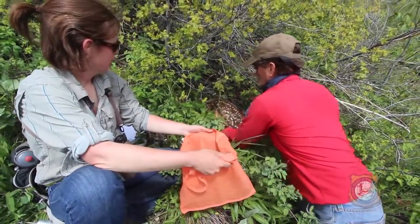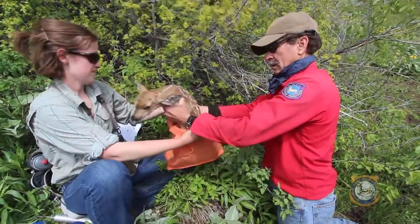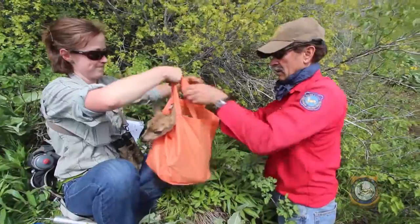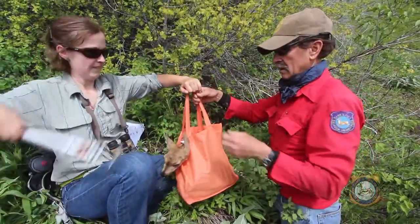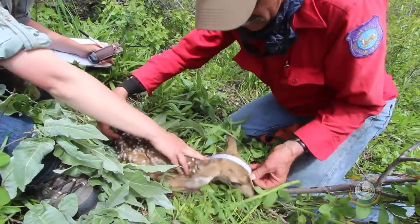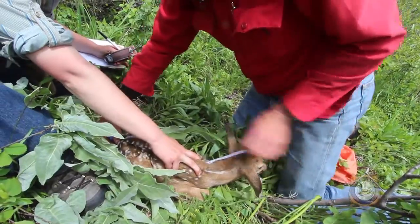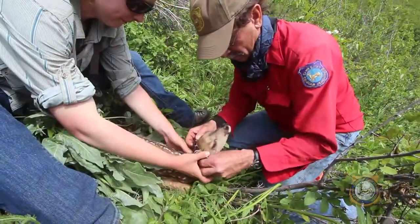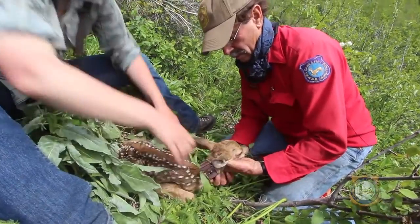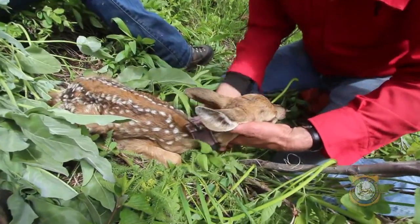Phase two evaluates fawn survival. That begins by tracking the doe to where she gives birth, and placing an expandable radio collar on the fawn. Once we do that, we have the ability to evaluate whether those fawns live or die. And if they do die, we can go back to the site and collect information to identify the reason — whether it was from being stillborn, malnutrition, or killed by a predator.